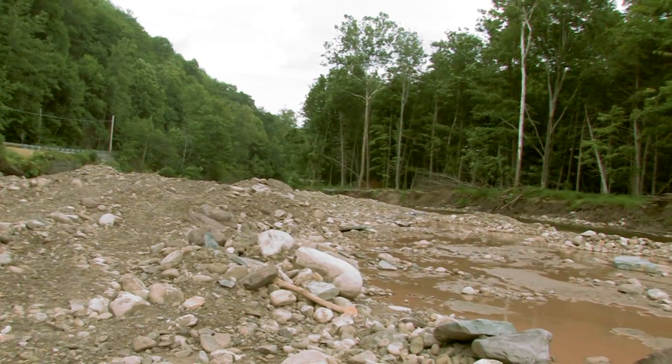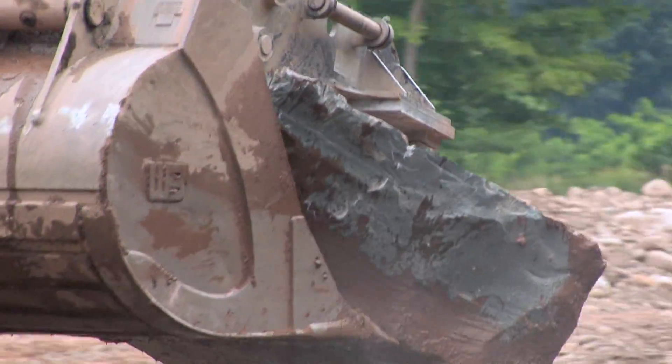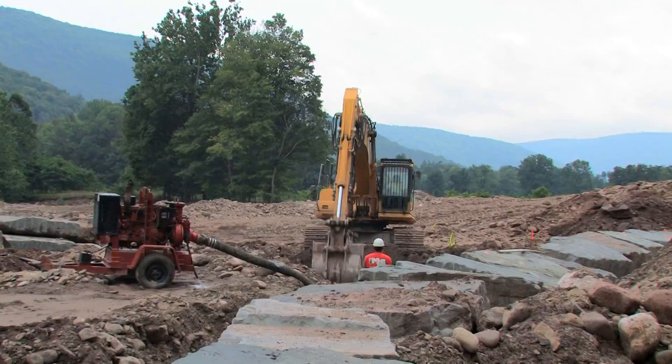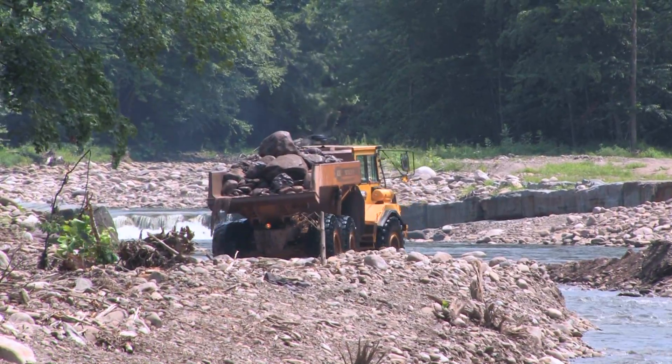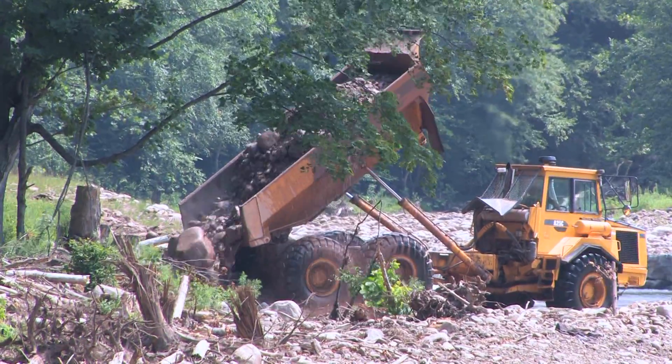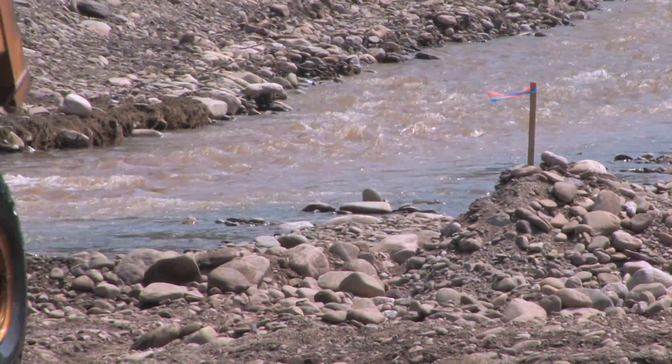The channel worked its way over to the road. Now by moving it back to its original channel and stacking the walls in here is what's going to stop the water from moving toward the road. We're also creating a floodplain inside the main channel up onto its floodplain, so it kind of loses its energy and can't do much damage while it's outside of its main channel.